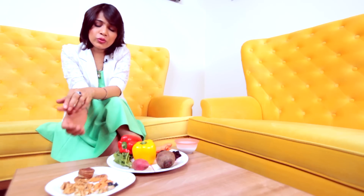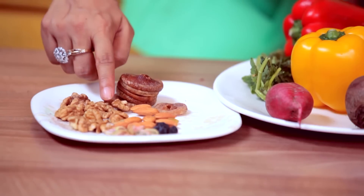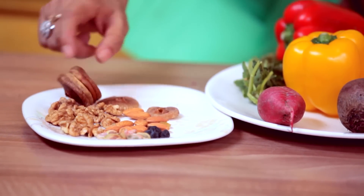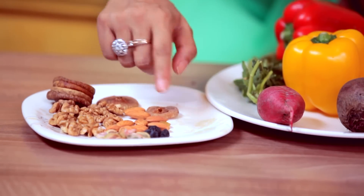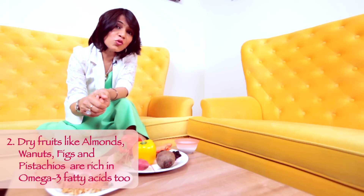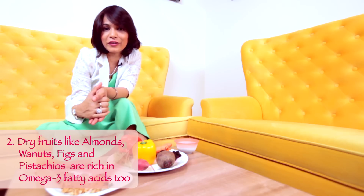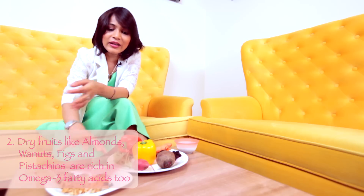What you could also do is keep a box full of dry fruits. So you can see here I have badam — almonds — walnuts, anjeer, and pistachios. This mix of everything is going to give you omega-3 fatty acids. So instead of bingeing on different types of savouries, have a lot of these dry fruits to keep your skin absolutely moisturized.